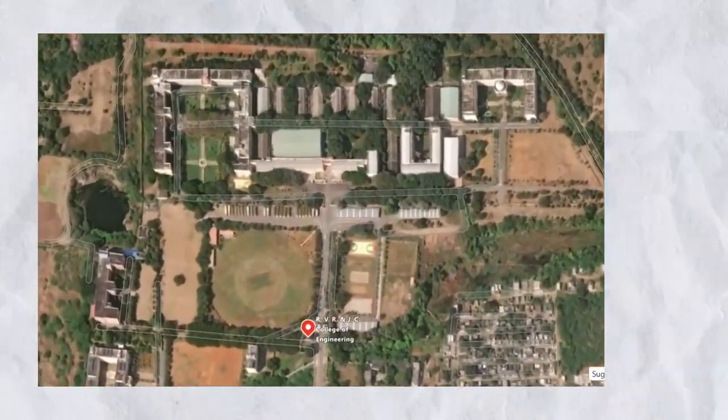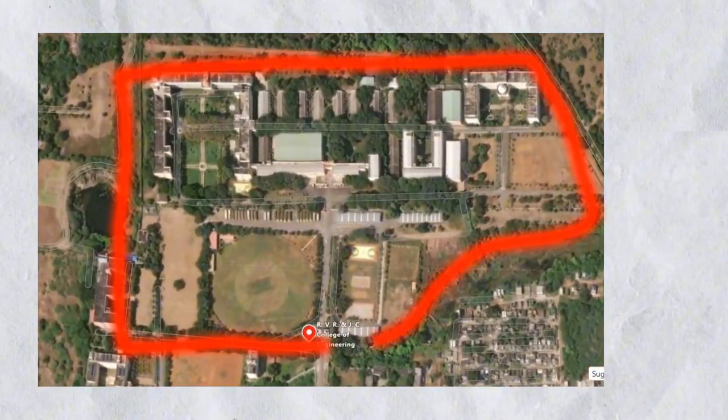This is the college, and this is what most students here are attached to — happy, sad, angry, bored, and confused.